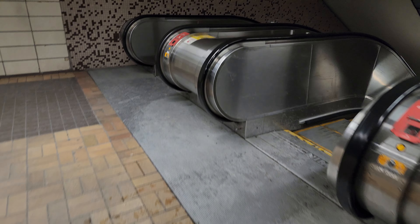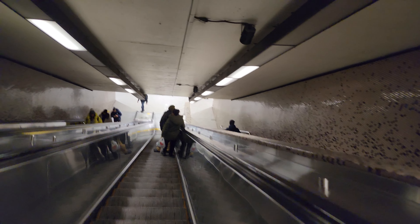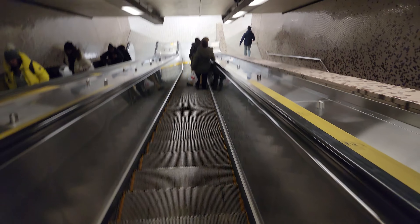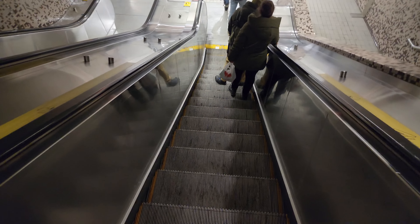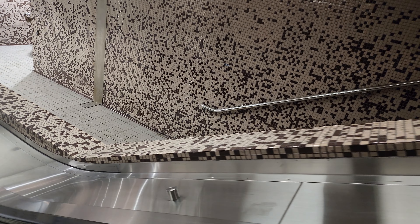Sauvé metro station isn't exactly people's favorite in terms of rankings. Some transit fans rank stations on looks, quality, and cleanliness — but I like it. I definitely like this random pattern of squares on the walls. Here are our turnstiles — they haven't replaced these ones yet. These are the older ones, installed since 2008. This station does not have an elevator — a lot of metro stations do, but not this one yet. The STM has a goal of eventually getting most, if not all, stations equipped with elevators.